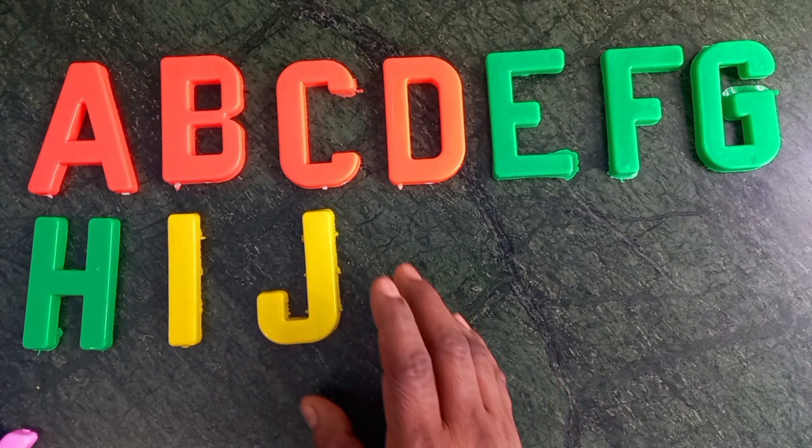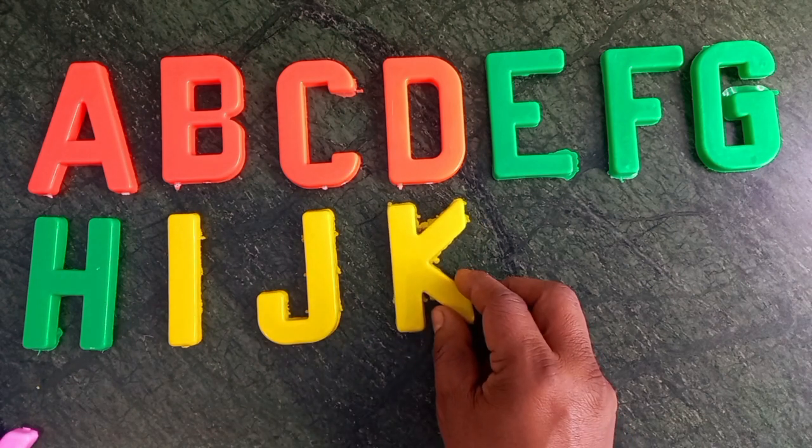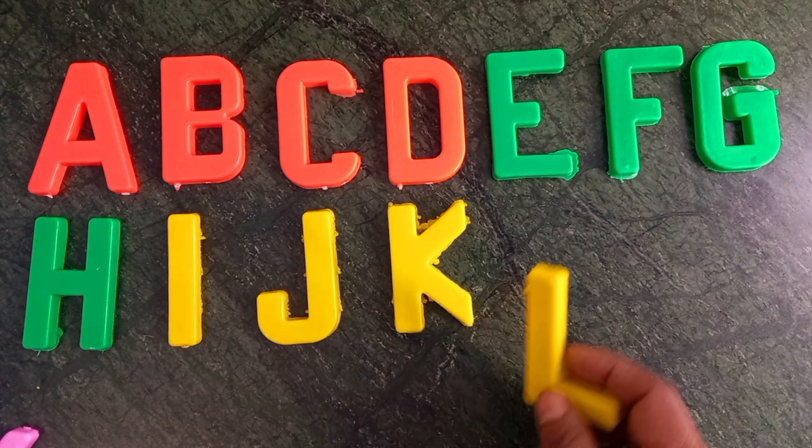J for juice. Yellow color. K for kite. Yellow color. Blue color.